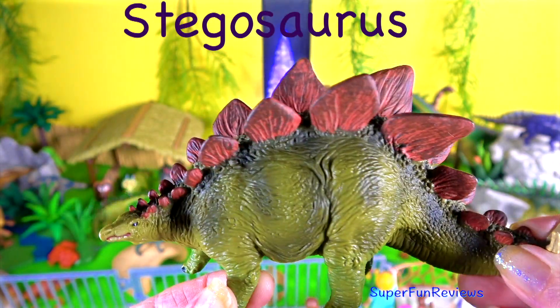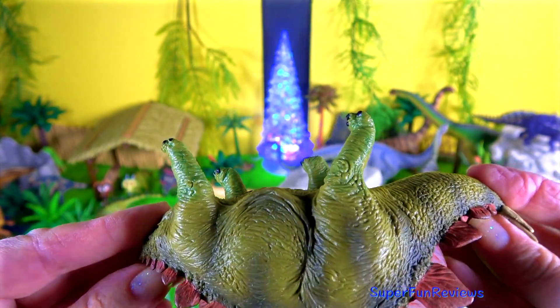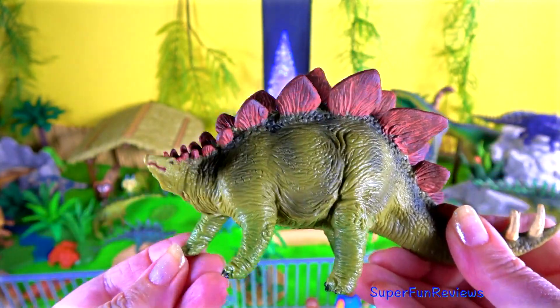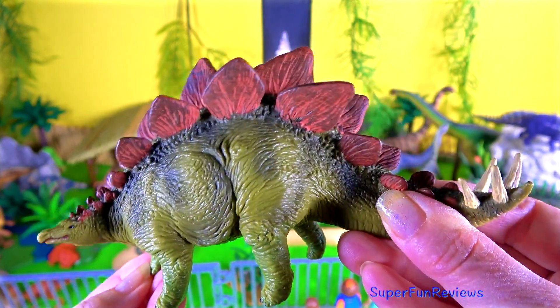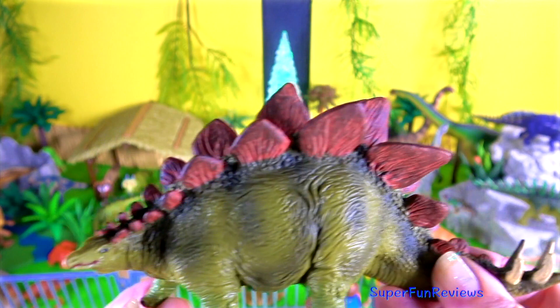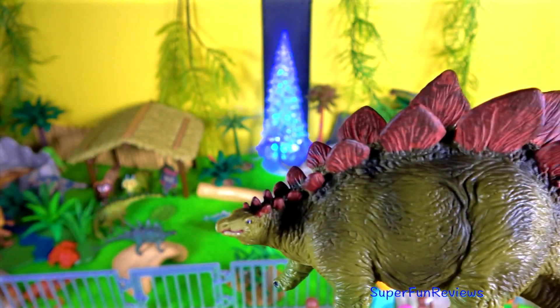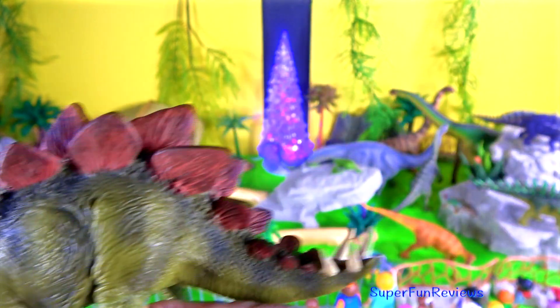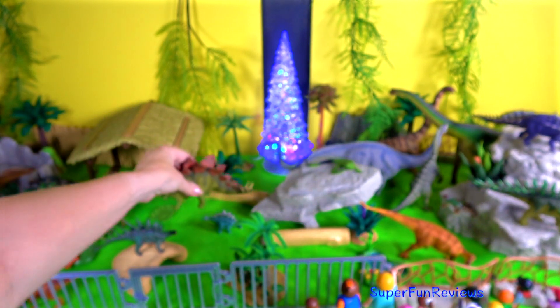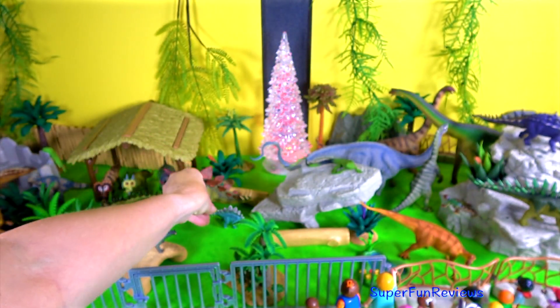Stegosaurus lived in the late Jurassic period. The tail was a lethal weapon. The four spikes could be swung under the unprotected belly of a predator with deadly force. The other name for them is thagomizer — a distinctive arrangement of four to ten spikes on the tails of stegosaurid dinosaurs. These spikes are believed to have been a defensive measure against predators. And there's the little one.